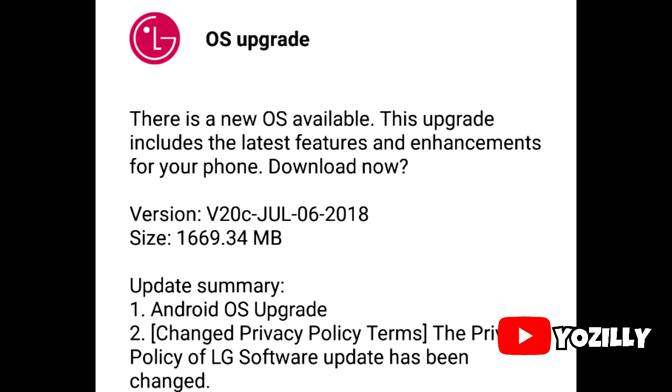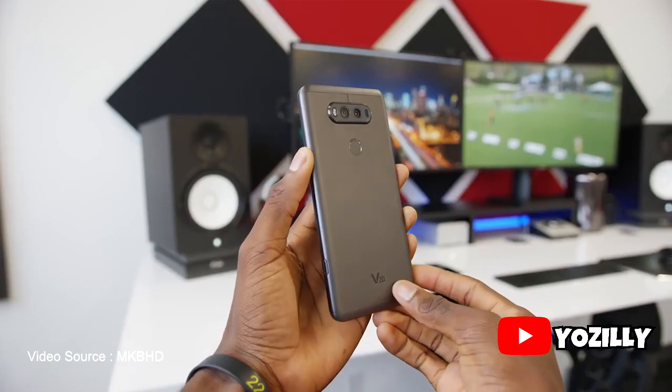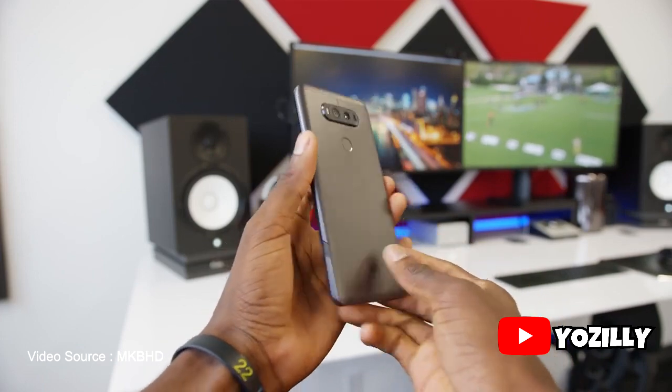Once LG finishes the Android Oreo rollout in South Korea, the other countries will get the update too, not just the United States.